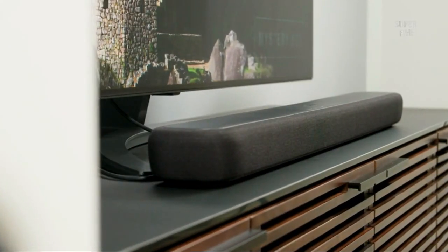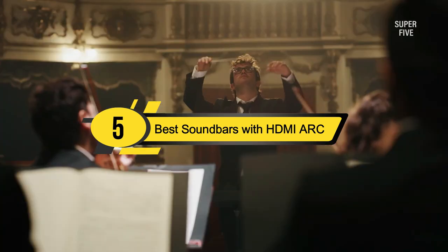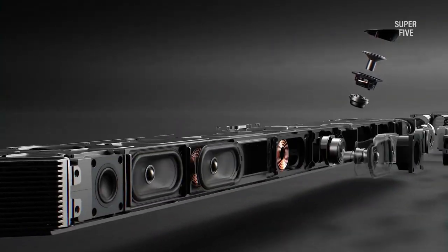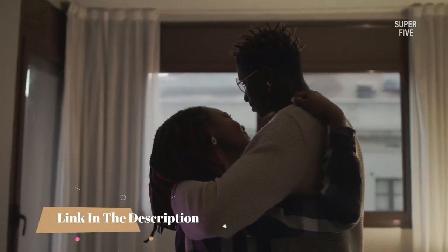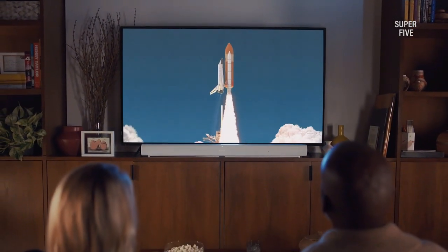Hi everyone, today we're going to take a look at the 5 best soundbars with HDMI ARC on the market for this year. First we're going to show you our 5 best picks, then we'll talk about what you should look for before buying a soundbar with HDMI ARC. You can find timestamps and links to all the products we mention in this video down in the description below. Let's get started.